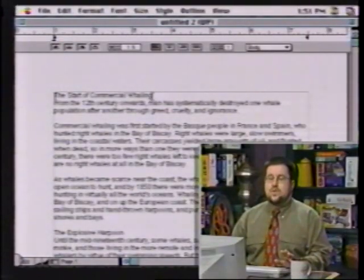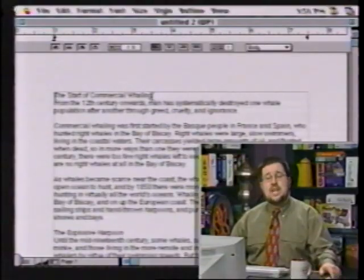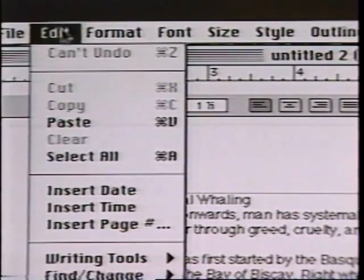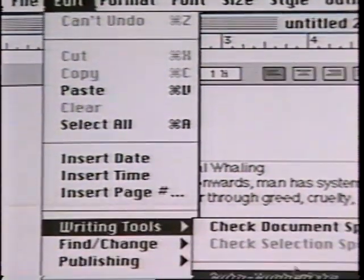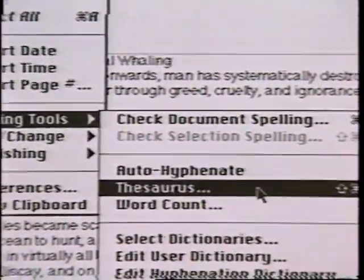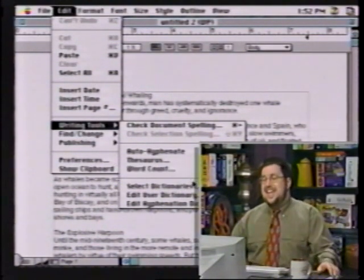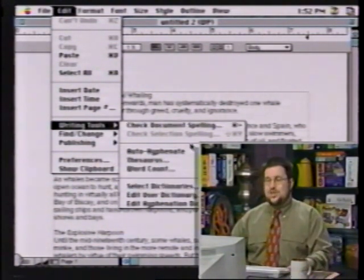We can do all of the formatting things we'd expect in any word processor — selecting font, size of text, that sort of thing. My favorite features here are in the Edit menu, under Writing Tools: it's got a spell checker, a thesaurus, and it'll count the words. Students love word count — 'Teacher said I have to write 75 words on this. I got 74, Dad. Can I add one somewhere?' You can also create custom dictionaries.